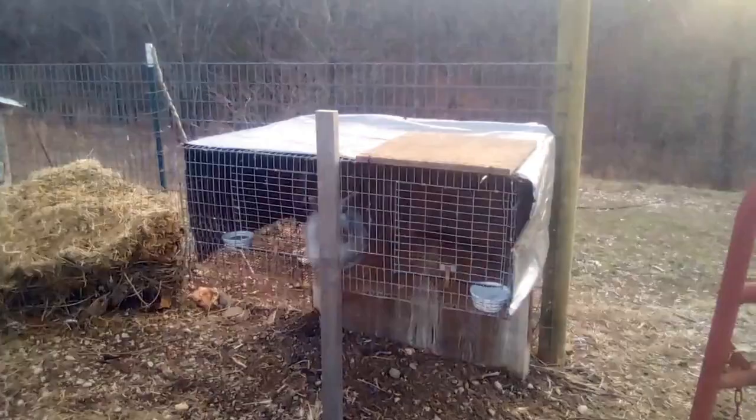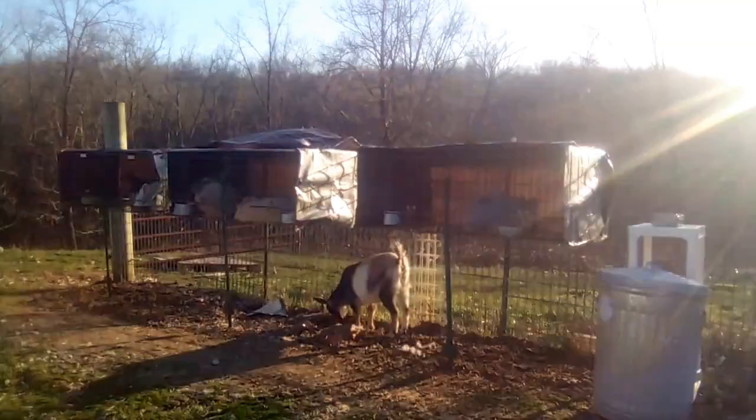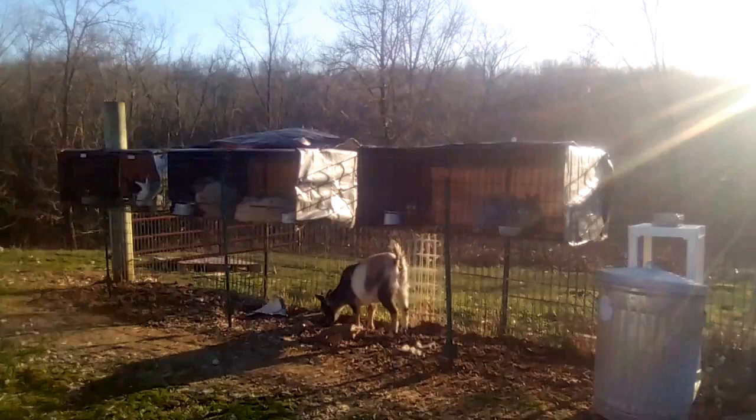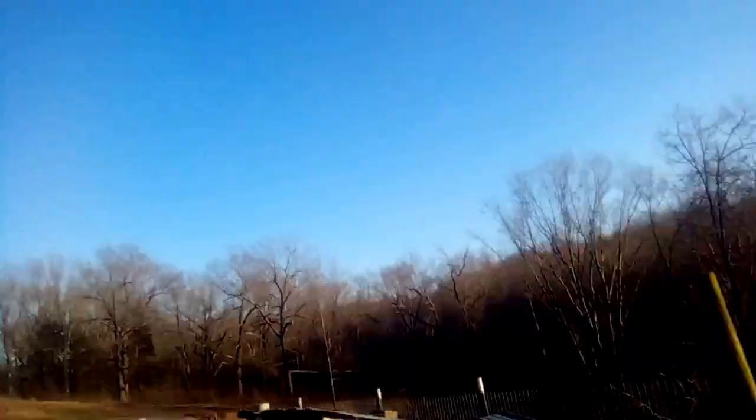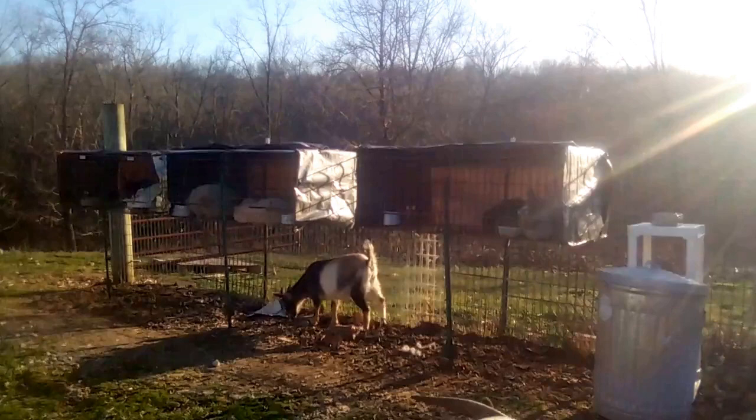Another possibility is that our turkeys spread mites to the Angoras. Almost every evening, at least one turkey would fly up onto the cages that used to be right here — never any other cages or hutches, just the top of that one — so the turkey could more easily fly up to perch at night. So maybe the turkey shed mites onto the rabbit cage when it was on the roof.